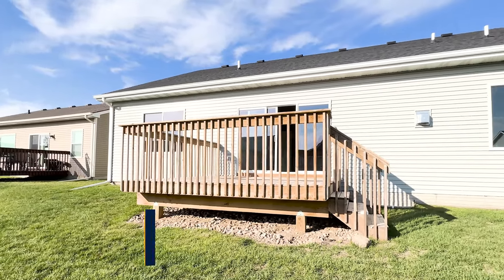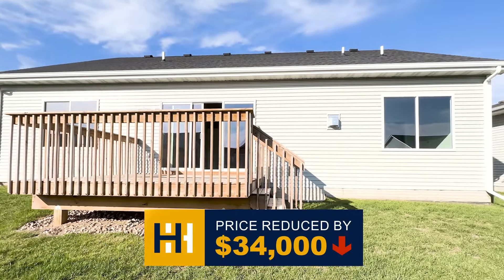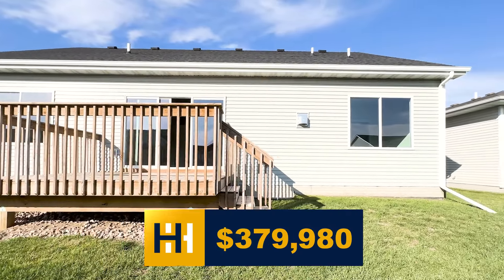Right now we're inside of a home in Johnson that's located in one of the most peaceful neighborhoods I've ever been in. This modern style ranch was recently price improved by $34,000, now listed at $379,980.